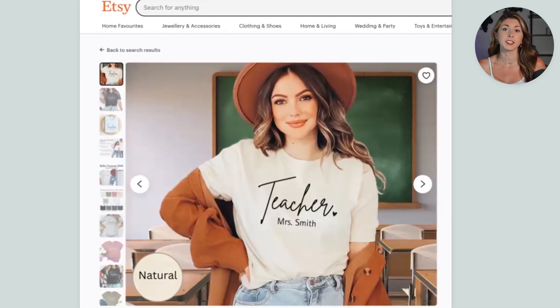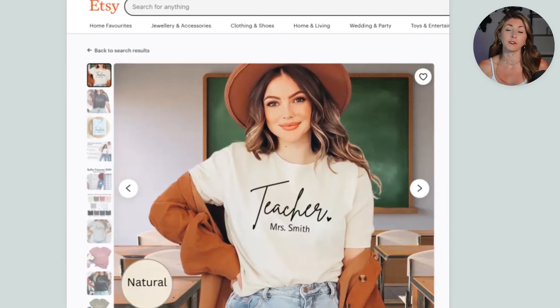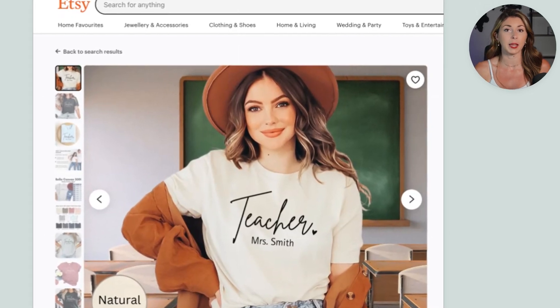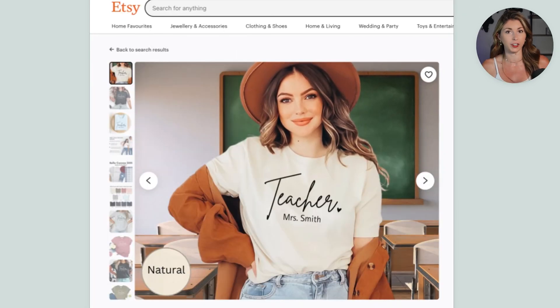Right now, if you sell a product like this, every single time you get an order you're going to have to go back into your design file, edit it, re-save it, re-upload it to Printify. But let me show you a new automated way to do that.